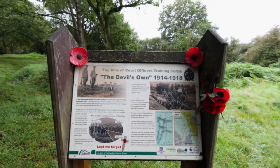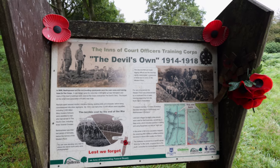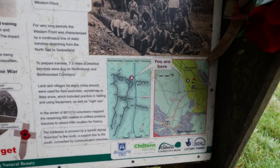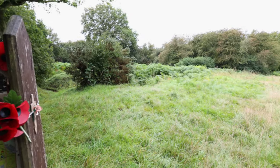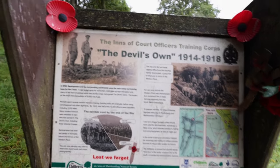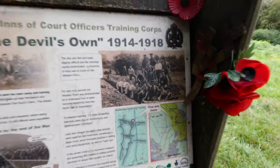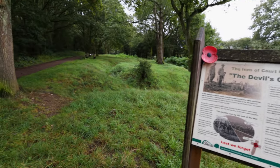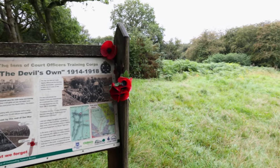And that's where we are right now here on Berkhamstead Common. When you arrive on this site, they have a really cool information board which talks about the Inns of Court Officers Training Corps — the Devil's Own, they were nicknamed. You can see a map of where we are, and you can see the actual trench network is quite extensive. It's very overgrown, as you can see, but I'm going to try and have a look through as much of it as I possibly can. There are some photos of the guys here actually digging some of these trenches, which I'm going to include in the video. Right, no more messing around — let's get into these and see how much we can explore.